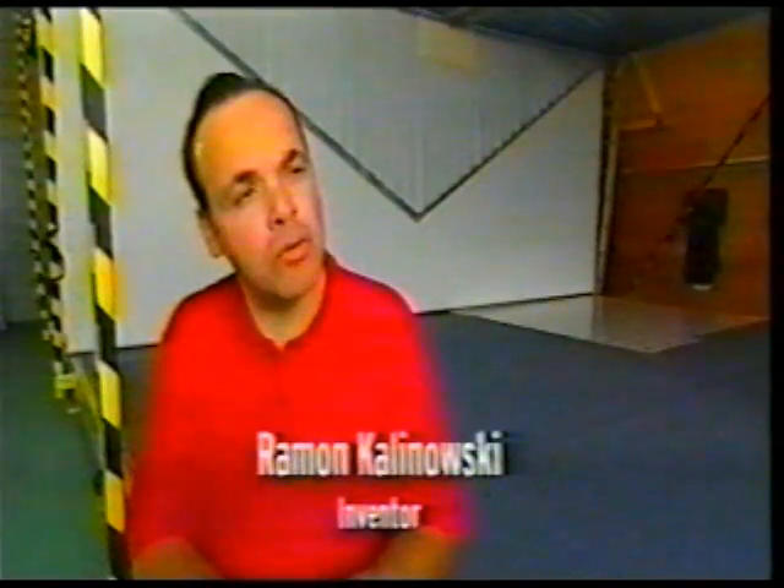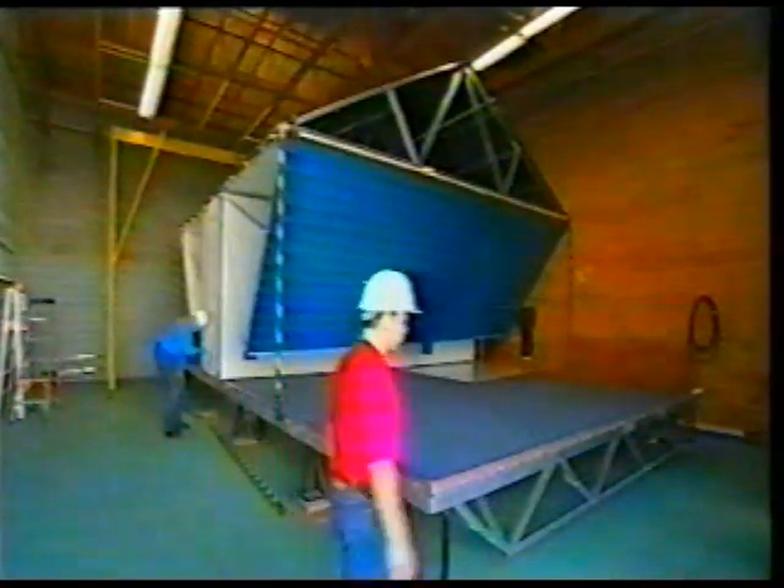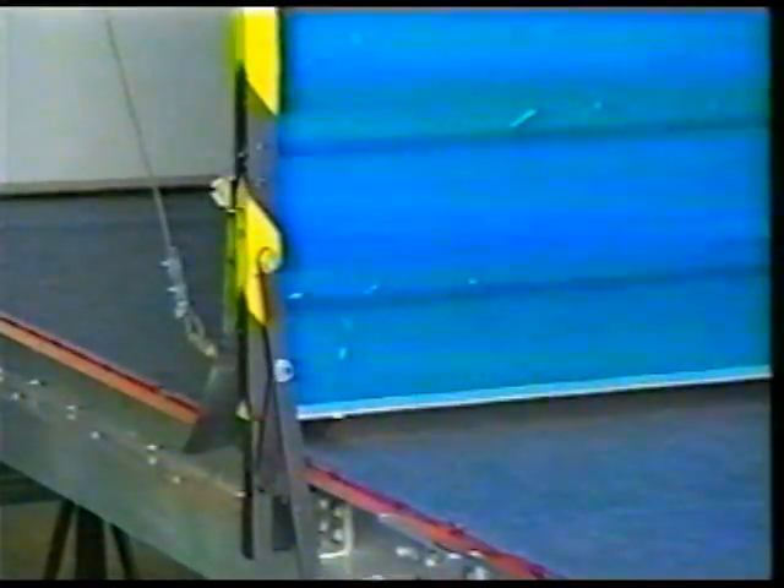What put this amazing idea into your mind, Ramon? It happened in the early 1980s, when I was working in the Andes Mountains of Peru, and I was assigned to build some workers' camps in remote areas over 4,000 meters above sea level. And I thought, if I can do a house in a factory that could be instant and ready, and transport it to almost any location in the world at a fraction of the cost, that would benefit a lot of people.